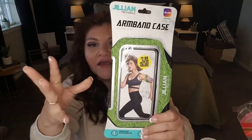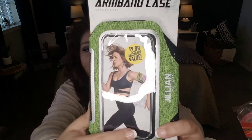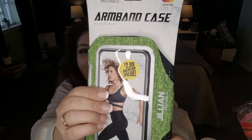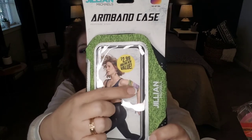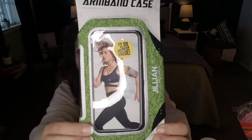Another item — everybody's new year's resolution is to get fit and stay fit. So I'm going to be doing a lot more walking and running. I found this Jillian Michaels armband case to carry your cell phone — a name brand, and it is adjustable. It helps control whether water accesses your phone or not, and it ties around the arm. A name brand at $2.99 — great value.